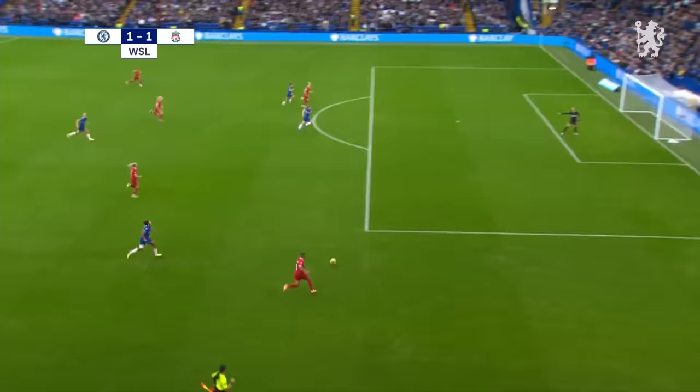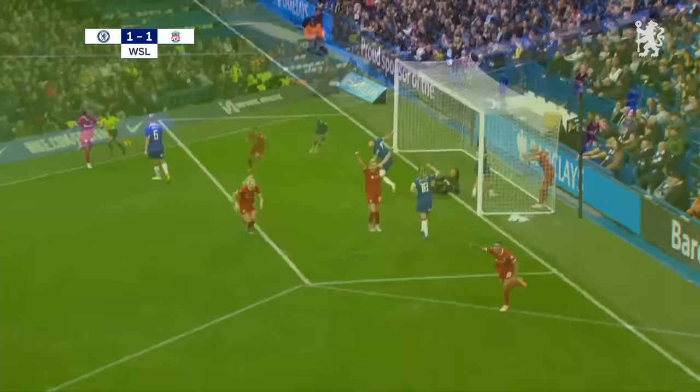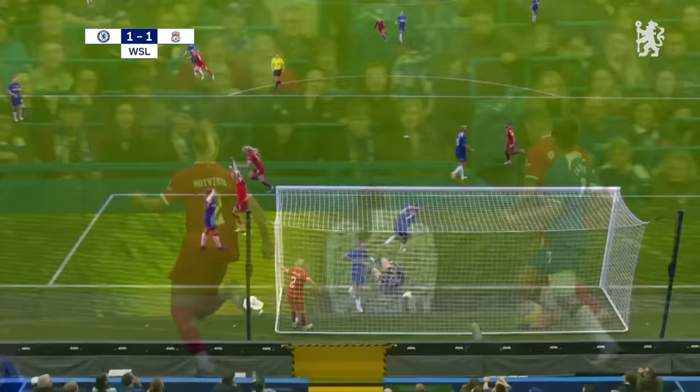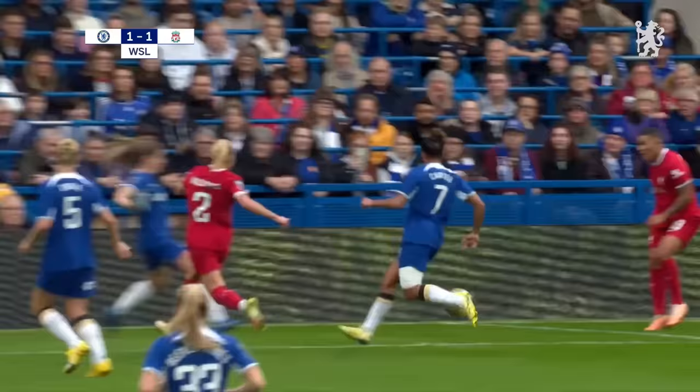And I think it is Jess Carter — it is indeed. It looked like a double touch as well; she's a bit unlucky, she can't get her feet right. Van der Sanden's cross doesn't pick out a red shirt but a blue one — but it's 1-1. A touch of fortune certainly about the equaliser, but Liverpool will not care.